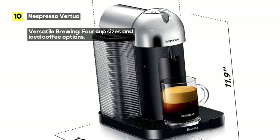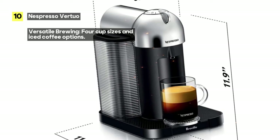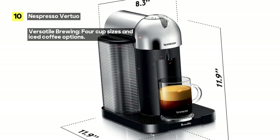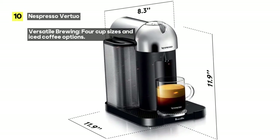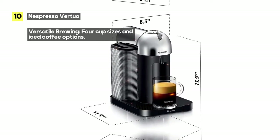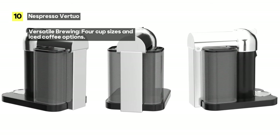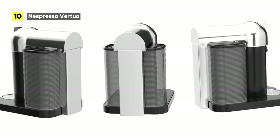Inside the box, you'll find the Virtuo Nespresso coffee machine with a generously-sized 40-ounce water tank. It's perfect for those days when you need an extra caffeine kick without constant refilling. It also includes a 13-count used pods container, ensuring your coffee-making experience remains mess-free.